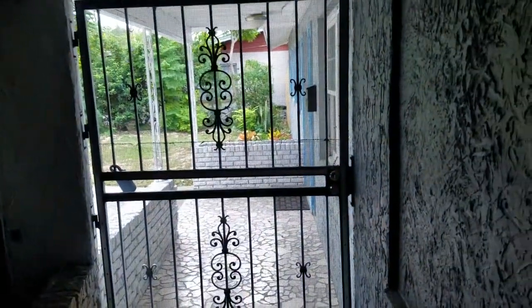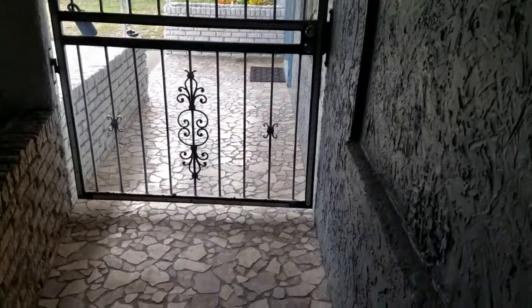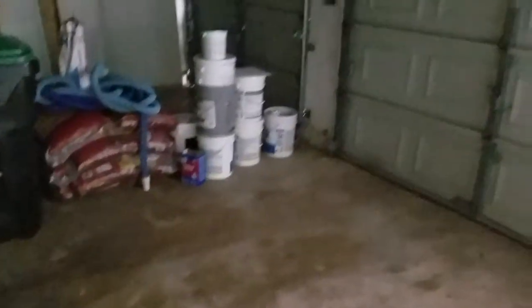We're gonna take a quick step out into the garage so you can see just how big this garage is. You've got a gated access that is secured and locked that leads from the front foyer into the garage. You've got a nice big two-car garage, each with their own respective garage doors. And you've got the laundry room — it's connected to the garage.